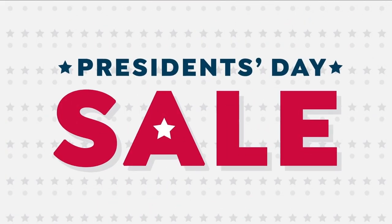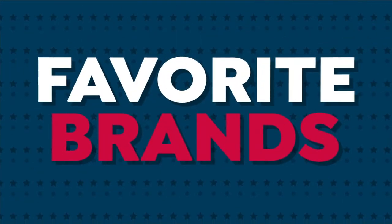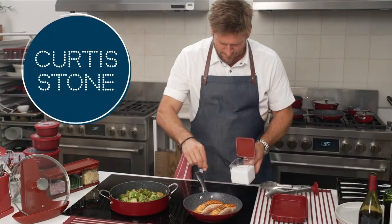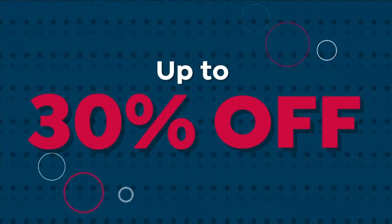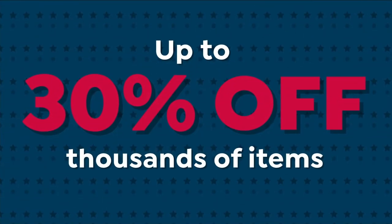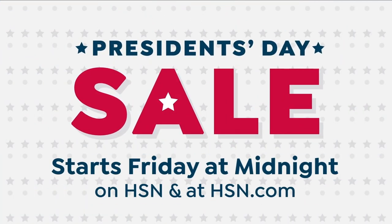It's our biggest President's Day sale ever, with dynamite deals on your favorite brands — delicious seafood from Curtis Stone, home items from Beekman 1802, and upgrade your sleep with a new Beautyrest mattress. Save up to 30% on thousands of items. The President's Day sale starts Friday at midnight here on HSN.